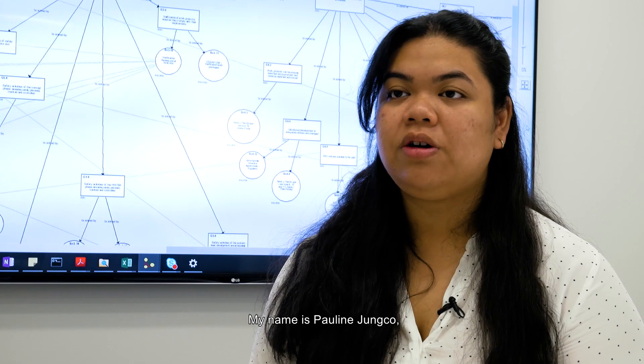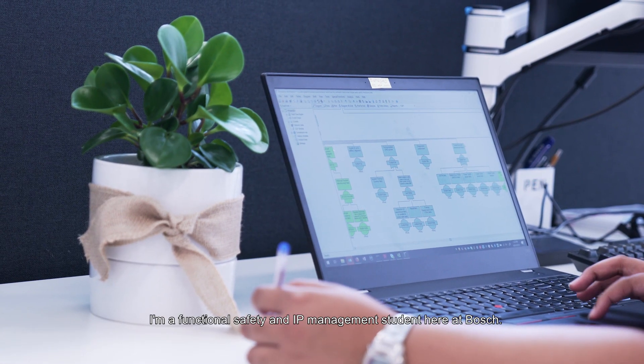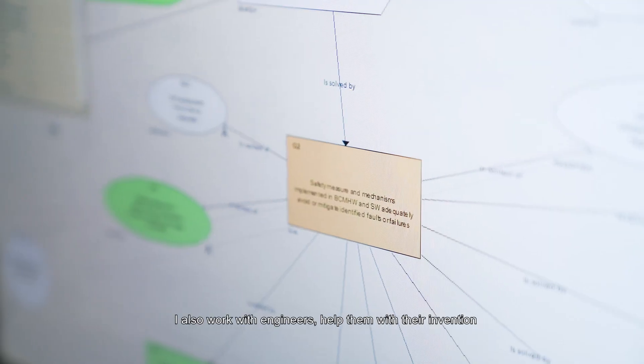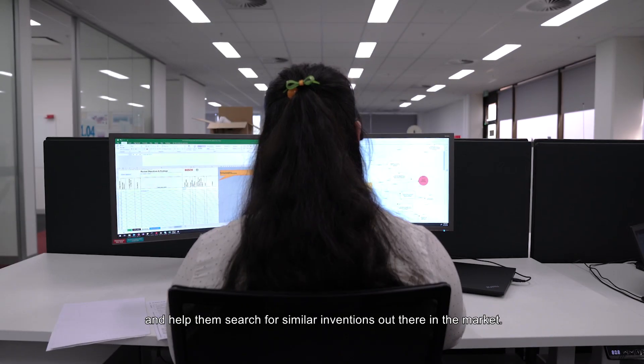My name is Pauline Honko. I'm a functional safety and IP management student here at Bosch. The work that I do here at Bosch is primarily on process development. I also work with engineers, help them with their inventions, and help them search for similar inventions out there in the market.